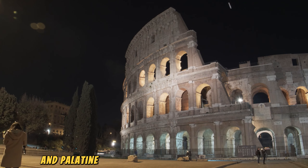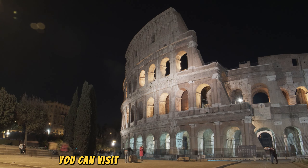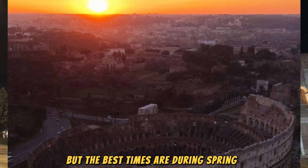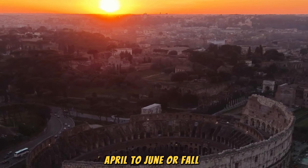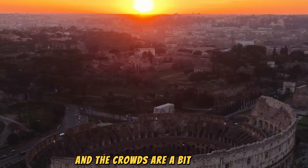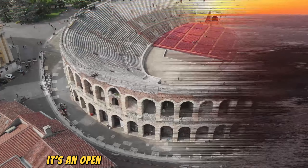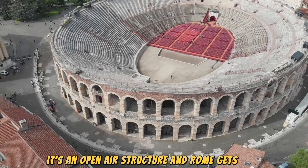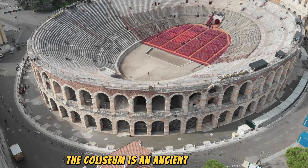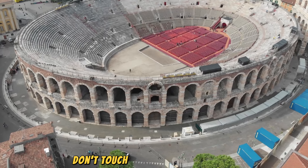How to get to the Colosseum. The Colosseum is right in the heart of Rome, making it easy to reach. By Metro: take Line B, the Blue Line, and hop off at the Colosseo Station, right next to the Colosseum. By Bus: several buses pass by, including Routes 75, 81, and 673. On foot: if you're exploring central Rome, it's a short walk from other iconic spots like the Roman Forum and Palatine Hill.